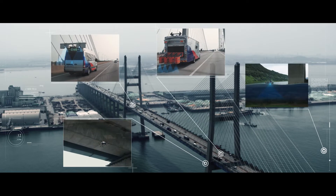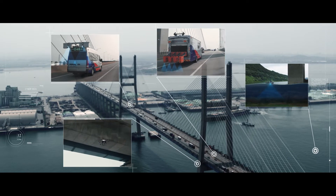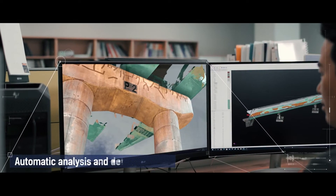The data collected through state-of-the-art equipment for bridges are automatically processed and analyzed by artificial intelligence.